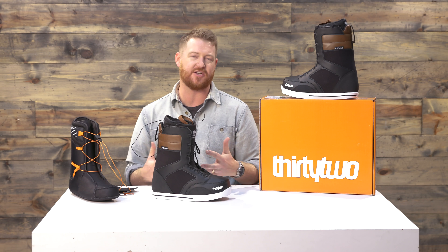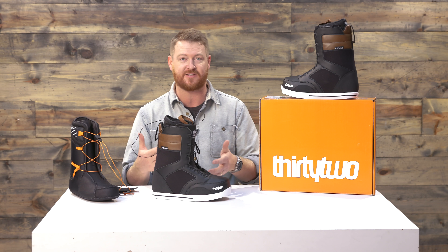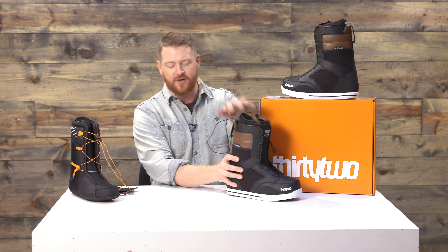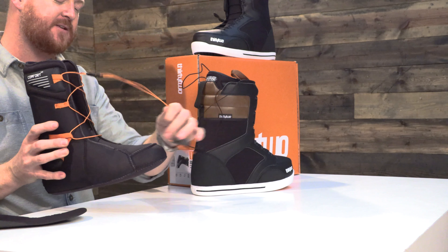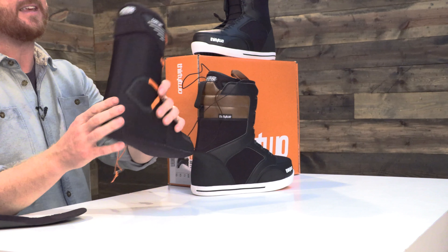So if you like the feel of a skate shoe and want a skate-inspired style boot, the 86 FastTrek is a boot that a lot of people go to. Your foot resides in this intuition foam liner — it's dual density. It's going to be a little bit softer up on top. It has an integrated lacing system and a grip and rip velcro section in the heel area to reduce heel lift.